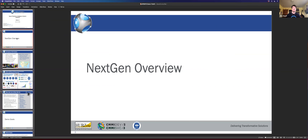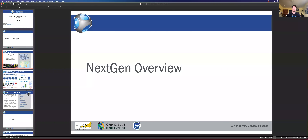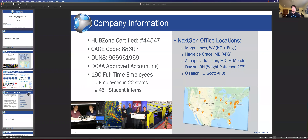First things first, a NextGen overview. We're an enterprise IT company, mainly doing DoD contracting. When I joined NextGen back in 2016, we were about 30 or 40 folks; now we're approaching 200. We're a pretty quickly growing company with good senior leadership and direction in terms of how to make IT solutions for the DoD. Five years consecutive as one of the fastest growing companies in the United States, and we were just recently notified of a sixth year.